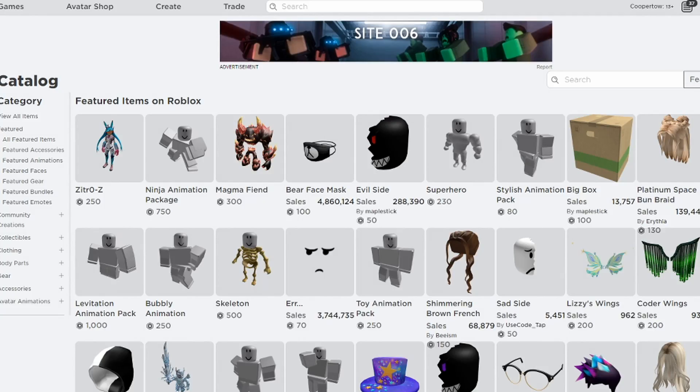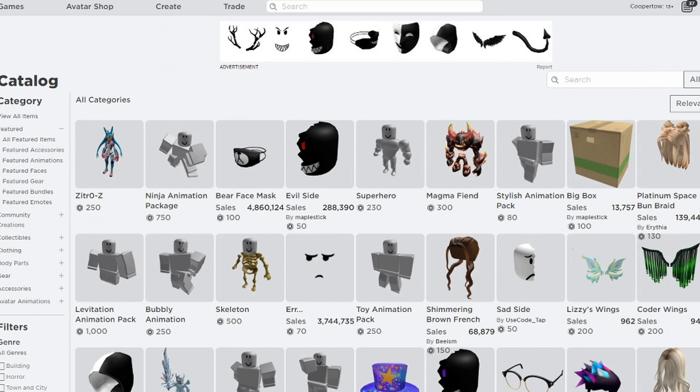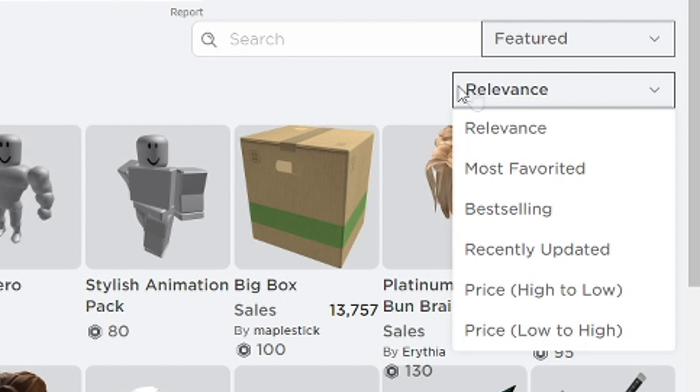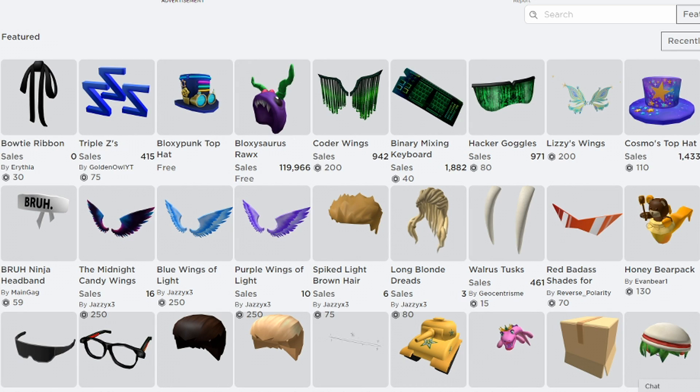I'm on the catalog right now and you probably won't be able to see the free items just yet. What you need to do is click 'View All Items', then make sure 'All Categories' is set to Featured and 'Relevance' is set to Recently Updated. Once you have all those set, you should be able to see the items.